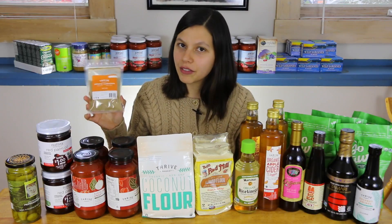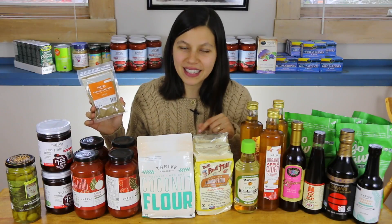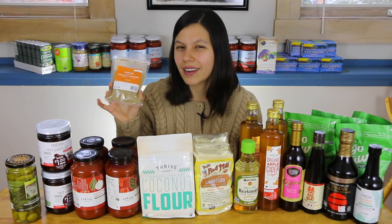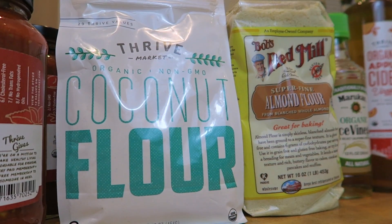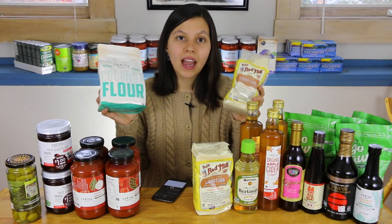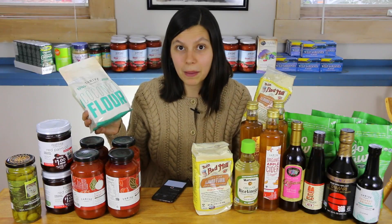I got a little bag of ground cardamom — I actually forgot to buy it in my last herb and spice haul. I also got two different flours: one bag of coconut flour, which is the Thrive Market brand that I'm excited to try, and Bob's Red Mill superfine almond flour. I use these as a replacement for regular flour because we don't eat gluten and we avoid grains. Coconut flour is super yummy — it's a little sweet because it's just ground coconut meat.